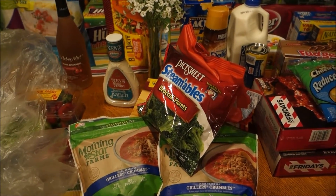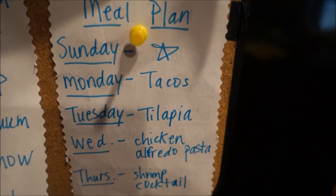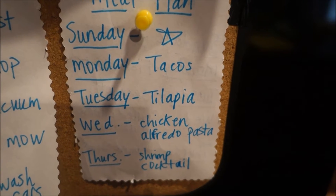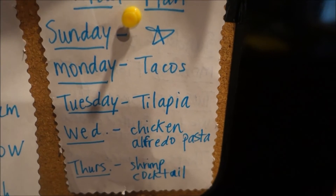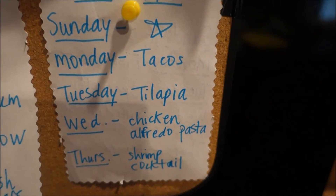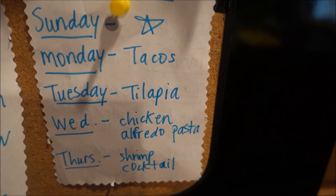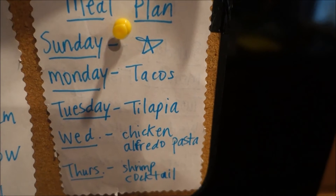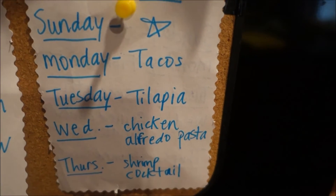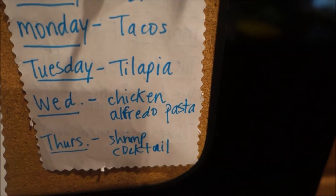The meal plan for this week: Sunday is Mother's Day, so we're probably going out to eat. Monday I'm making veggie tacos. Tuesday is tilapia, but I'm actually trying it a whole new way - I usually bake the tilapia, but I found a recipe online for pan seared tilapia, so I'm gonna try it like that. Wednesday is chicken alfredo pasta.